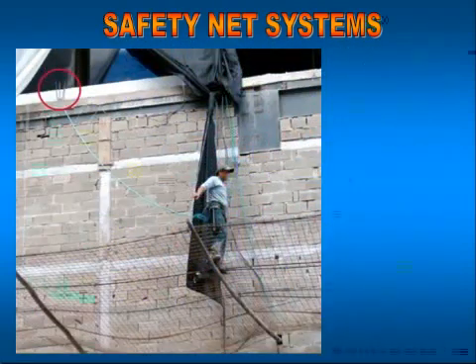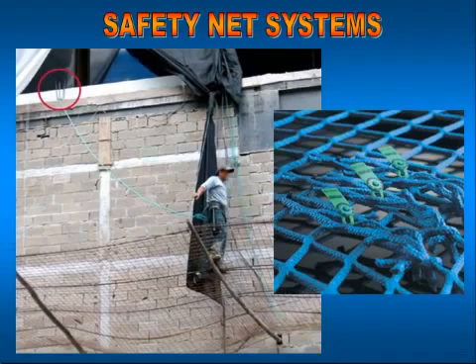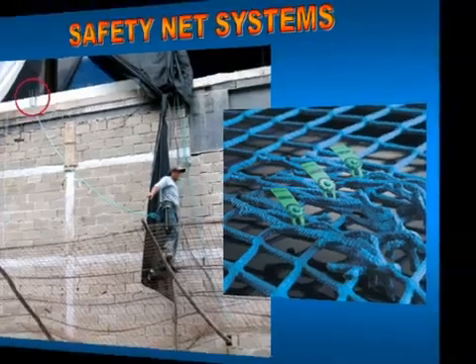As you can see in this slide, we've got a safety net system with a worker walking into the net system, protecting him from falling through. He has a safety line affixed to an overhead anchor point and attached to the back of his dorsal ring — employing two separate systems. What you do not see is a deceleration device to absorb any of the impact, so should that net give way, he's going to take a significant fall with no reduction in force.